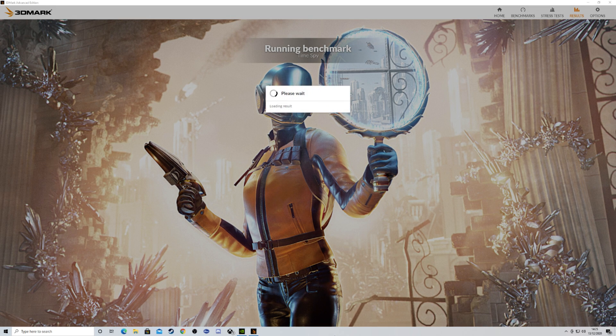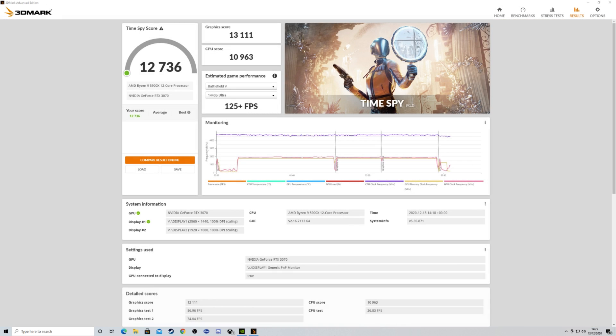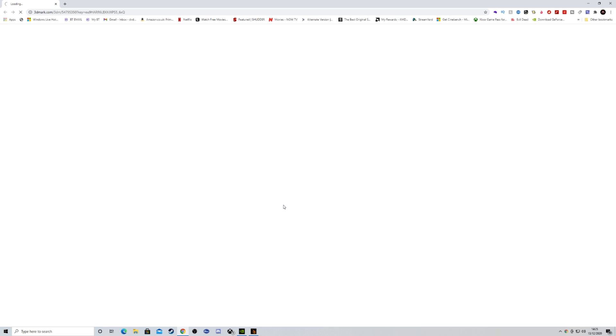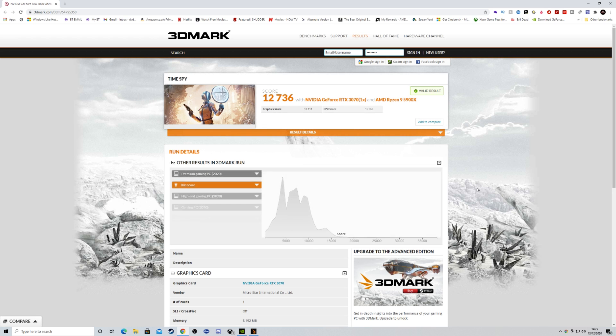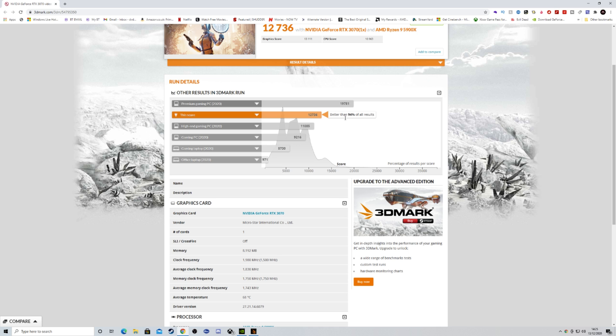OK, we're loading the results. The score is 12,736. I've got 13,111 on the GPU and 10,963. It's great performance. I will now click on and compare it with online results — comparing it with other computers around the world. And there we are, better than 94% of all results in the world. So that's not bad for a gaming rig.